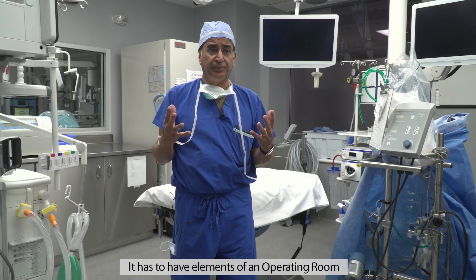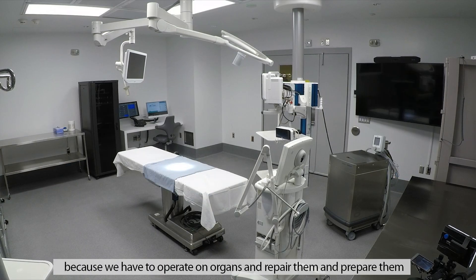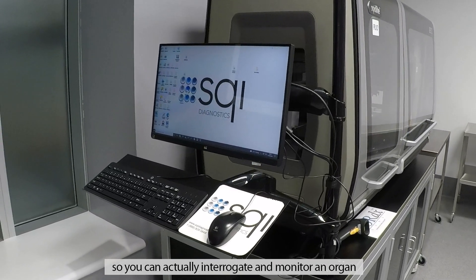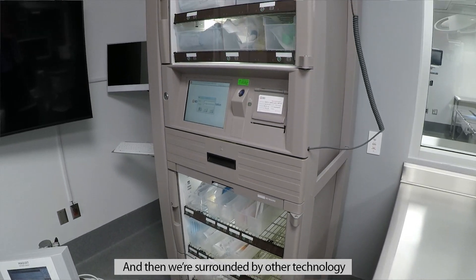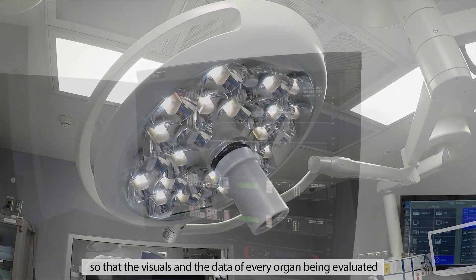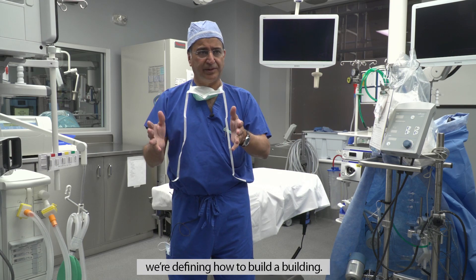It has to have elements of an operating room — you can see it looks like an operating room, with a table-like surface and lights, because we have to operate on, repair, and prepare organs. But it's also got a lot of monitoring technology so you can actually interrogate and monitor an organ more than you ever could in a patient. We've also got incredible state-of-the-art audiovisual so the visuals and data of every organ being evaluated can be transmitted to my iPhone. As much as we're defining how to transplant a lung, we're defining how to build a building.